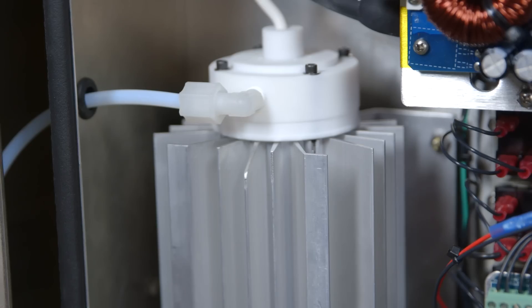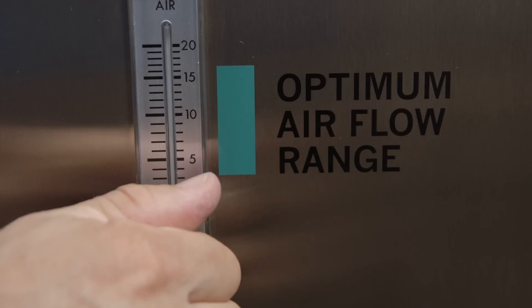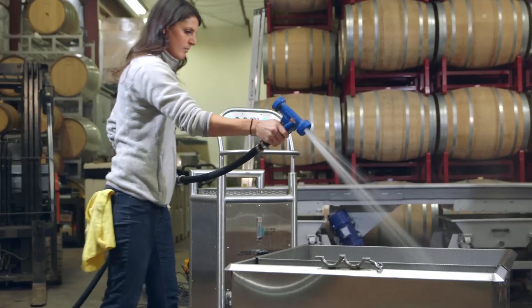Built from the ground up with powerful components, easy functionality, and all the ozone you'll need to perform the necessary level of production disinfection. The C1 was a great investment for our winery.